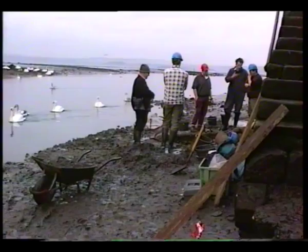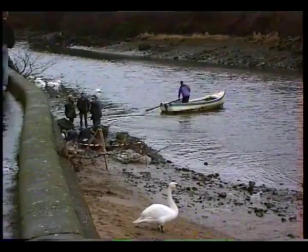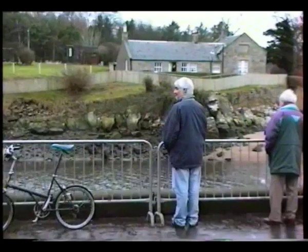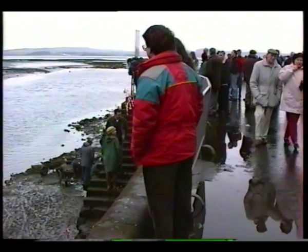The statue was found by the Cramond Ferryman, who noticed that changes in the riverbed had uncovered a carved stone, which he at first thought was an old garden ornament. After closer examination, he realised his find's possible importance. He officially reported his discovery and recovery work was started immediately.